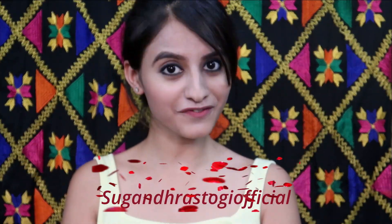If you are not following me on Instagram I would suggest you to go and check my Instagram account because I keep coming up with short and quick IGTV videos related to fashion, makeup, as well as my life. I am sure you would enjoy it and they will be very handy and useful, so go check my account. It is SUGANDRA STOGI OFFICIAL.